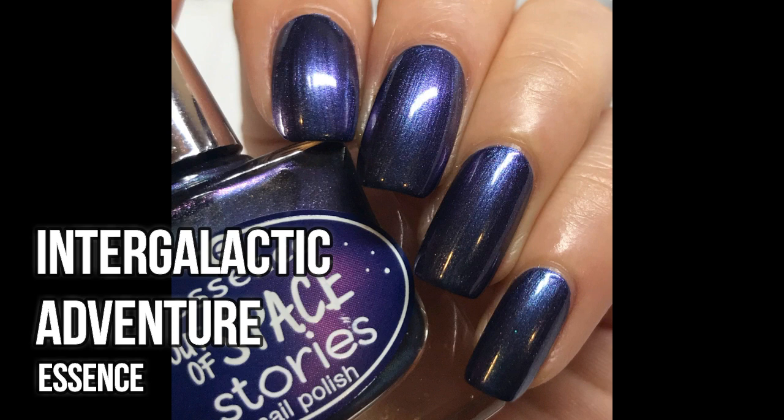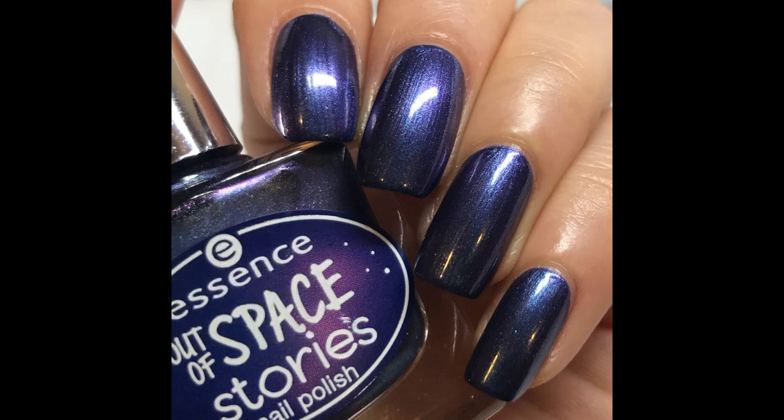The other one is Intergalactic Adventure — supposed to be a duochrome shifting from teal to purple. The duochrome is not very obvious at all on my nails, and it was a little brushstroke-y as I was applying it. I've seen way better duochrome polishes with no brushstrokes, so it's just a very meh polish for me. That said, if you're not very familiar with indie polishes or don't want to spend a lot of money, I'm not saying they're bad — it's just that for my taste I've become a lot more picky, so I'll pretty much declutter both of them.